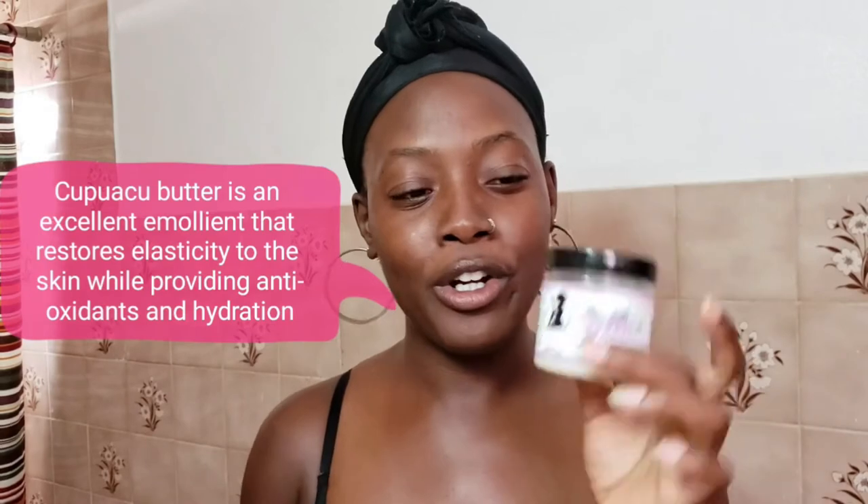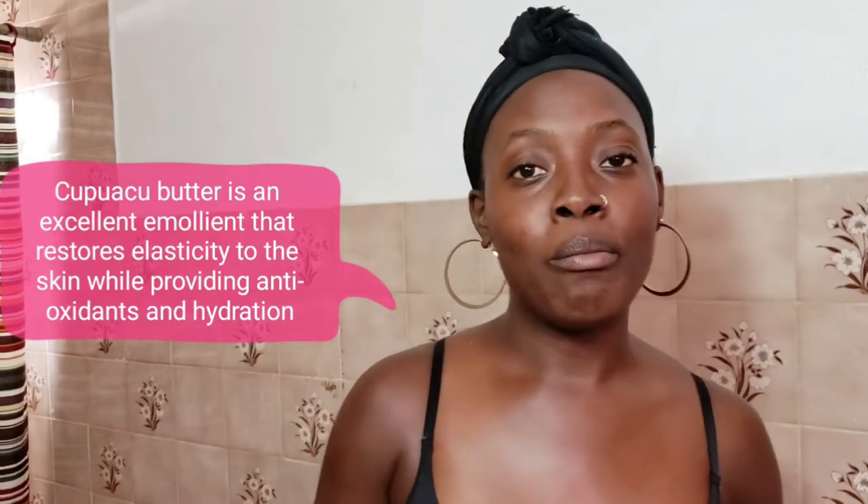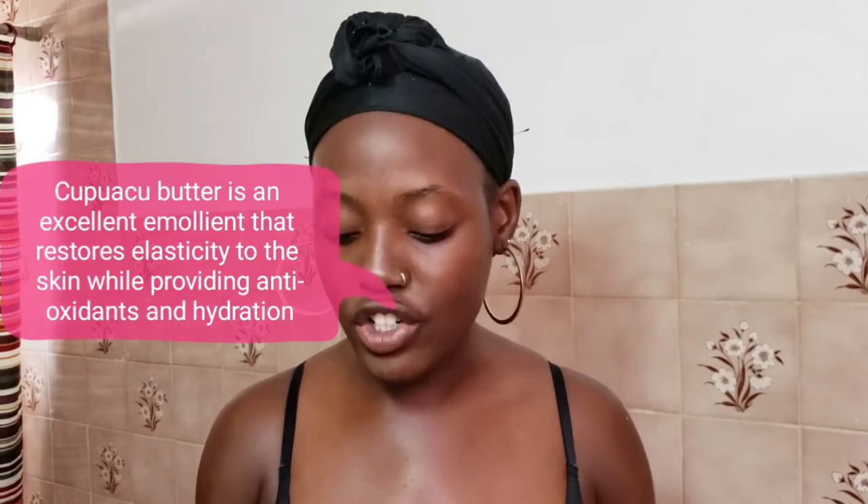I've been using this every day — I do not miss a day. I use it every day after my shower, sometimes more than twice a day, and as you can see this jar is almost empty. The main ingredient is kapowasu butter, which is great for skin elasticity, moisturizing the skin, keeping it hydrated, and helping to keep the skin firm.